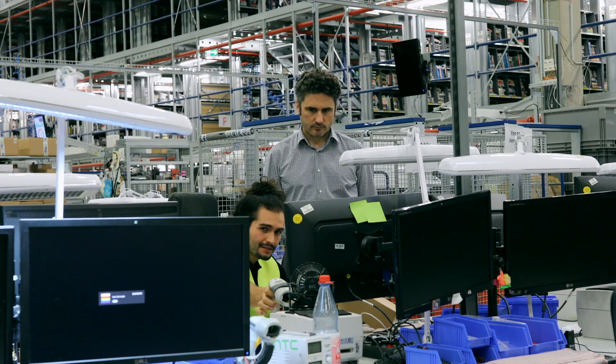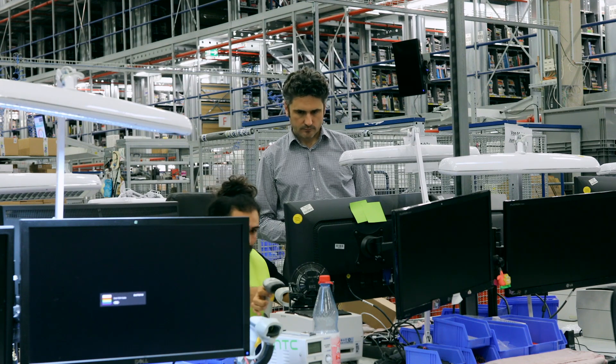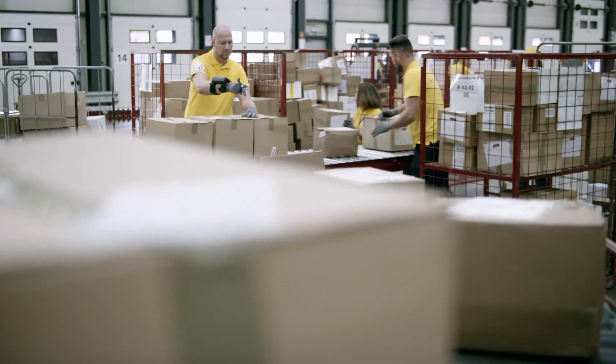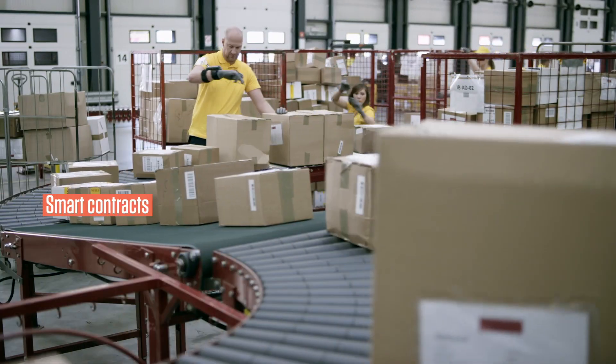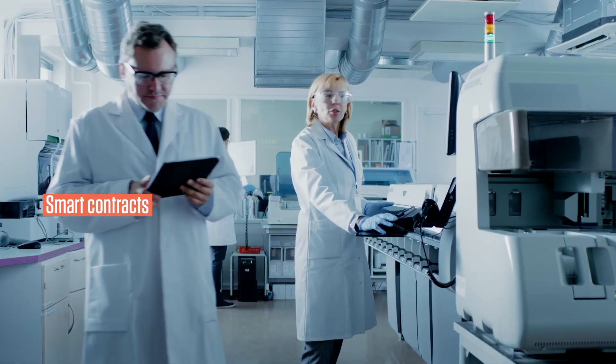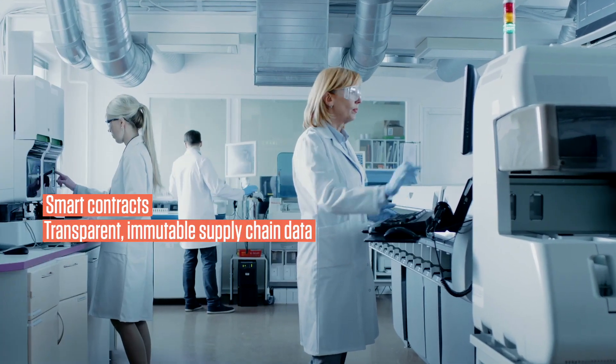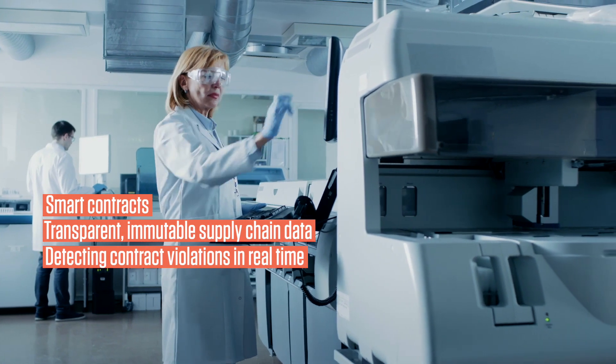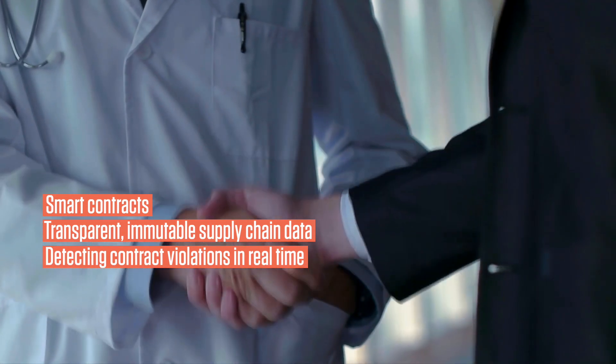The Infosys blockchain pharma supply chain solution also supports the execution of contracts with suppliers or logistic partners automatically as smart contracts. As a result, the supply chain data is transparent, immutable and enables you to detect violations of regulations or contract agreements in real time.